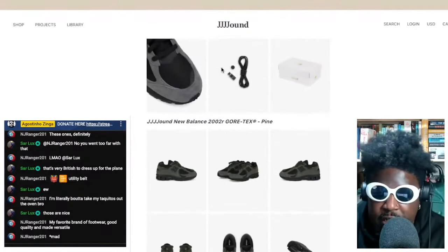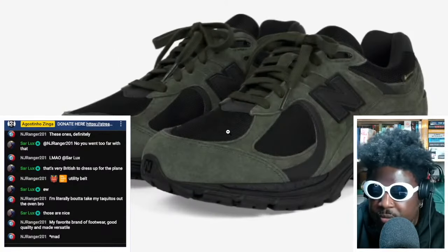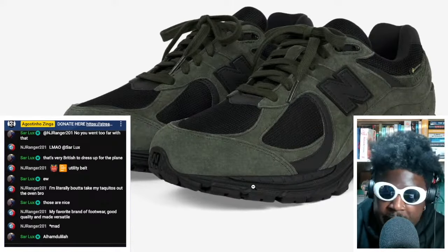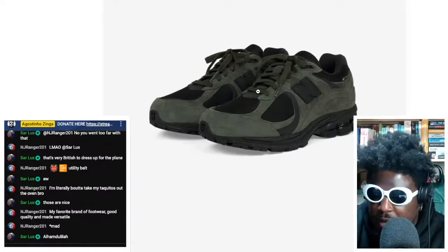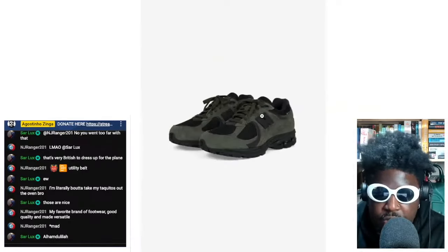My favorite color is actually the greens. That olive green color is beautiful, and once it catches some dirt and water, fades out a little, and you beat these up a bit — combined with the mesh and the laces — they're going to look brilliant. The green is definitely my favorite color of them all.